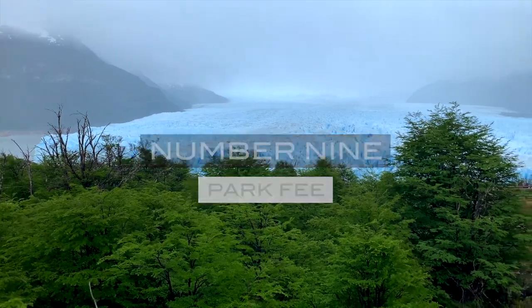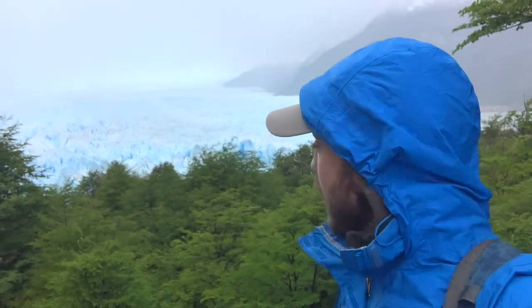Number 9: park fee. It is four thousand pesos to enter the park, but if it's your second day you actually get a discount and only pay two thousand pesos.